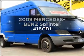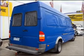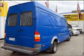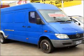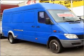Take a look at this 2003 Mercedes-Benz Sprinter. Travel the roads in style and comfort in this great vehicle, with a reliable engine that responds smoothly to its 5-speed automatic transmission.